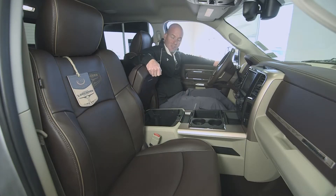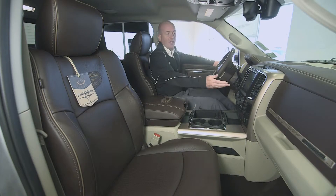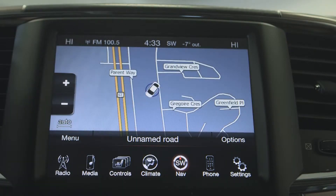More storage under here. Single disc CD player. We've also got a full 8.4 inch touch screen. This one has navigation.